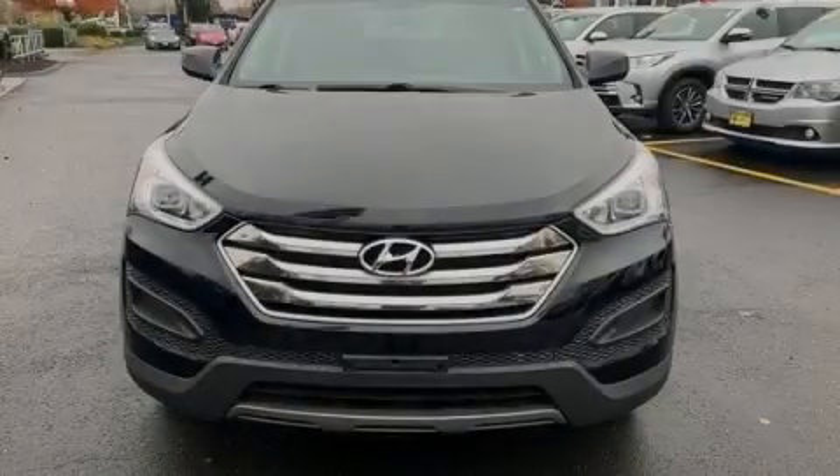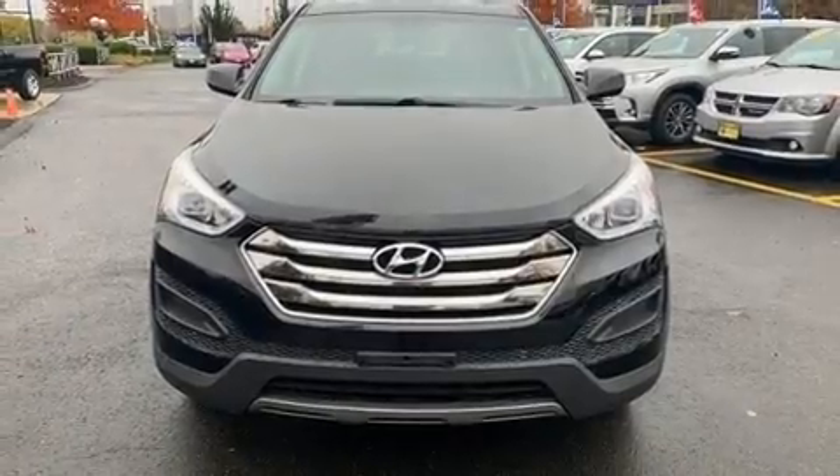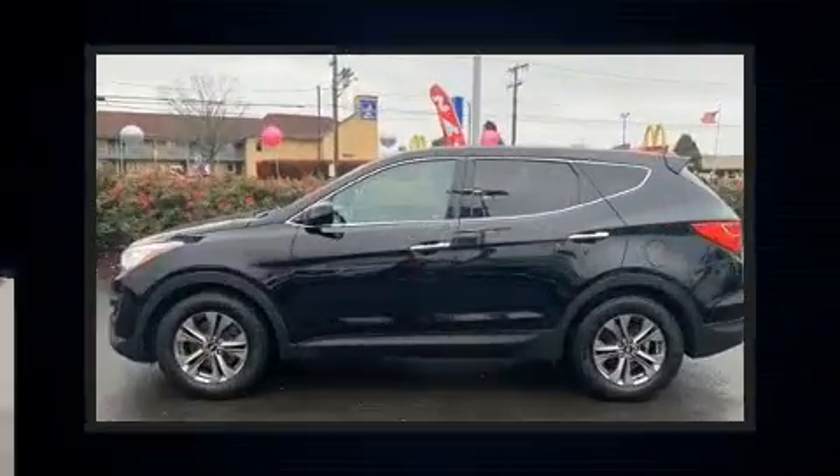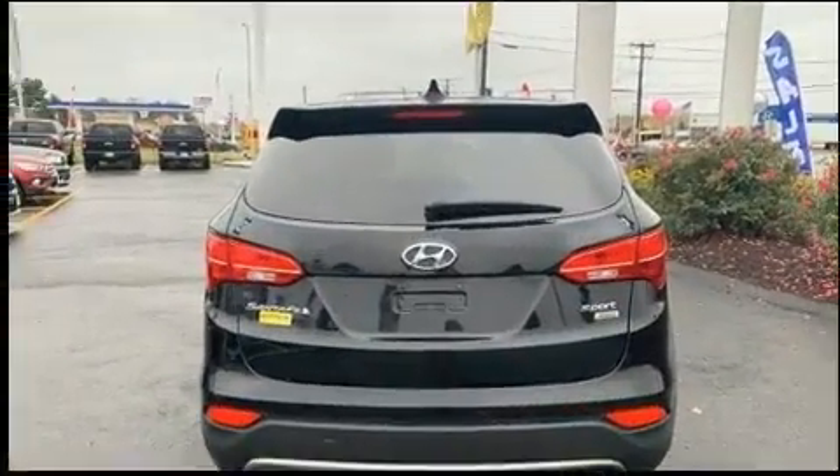Sensibility and practicality define the 2015 Hyundai Santa Fe Sport. Smooth gear shifts are achieved thanks to the efficient four-cylinder engine. And for added security, Dynamic Stability Control supplements the drivetrain.